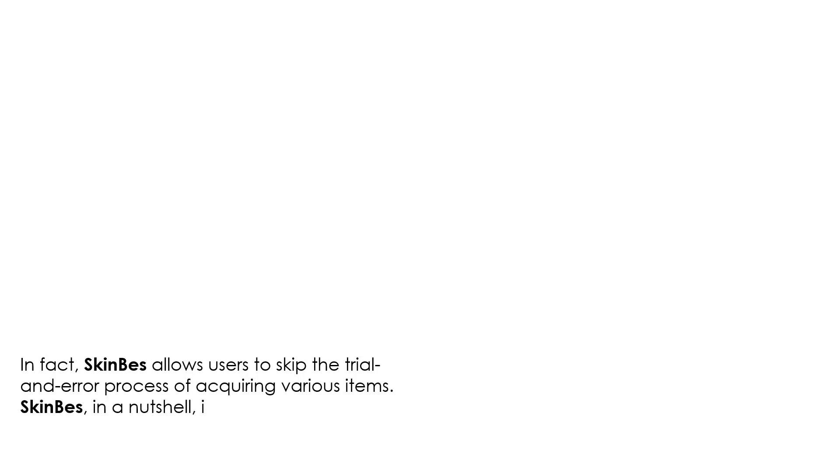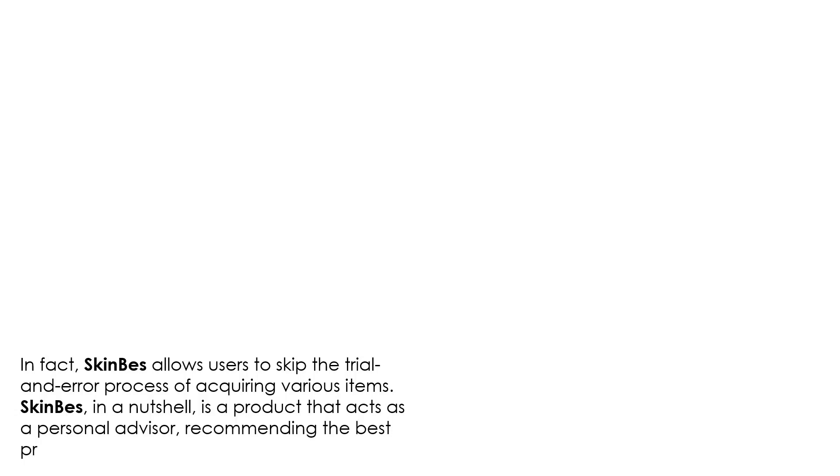In fact, Skin Best allows users to skip the trial and error process of acquiring various products. In a nutshell, Skin Best is a product that acts as a personal advisor, recommending the best products for your skin.